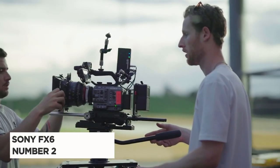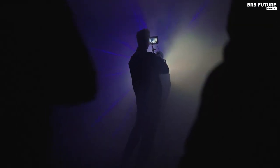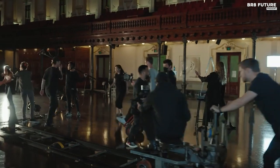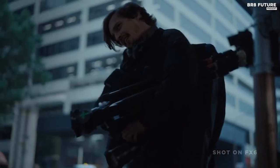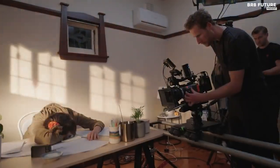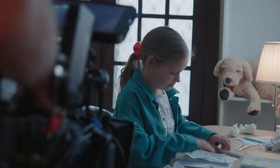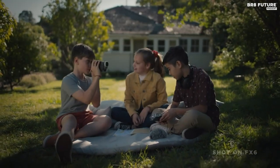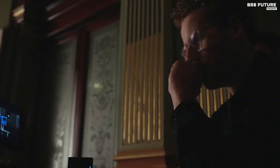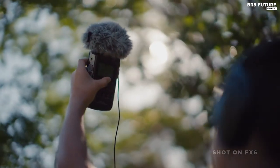Say hello to the Sony FX6, our number 2 pick on the list. Don't let the absence of 6K or 8K capabilities fool you — the stunning 4K it produces still deserves the top spot. Unless you're cropping into the footage, most TVs won't display it in all its glory anyway. The Sony FX6 has the same sensor as the Sony A7S III, but with improved low-light performance, the ability to shoot DCI 17x9 RAW, and built-in filters.